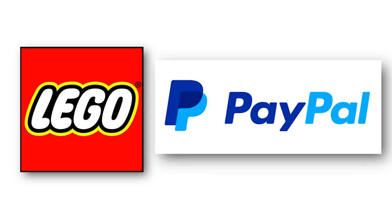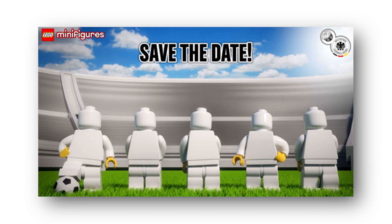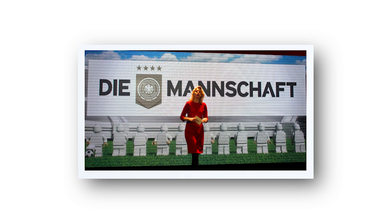A couple more pieces of information: LEGO stores are now accepting PayPal, making themselves more accessible for those who prefer it. Also, the German national football team has a minifigure series based on the players — what's new is that the reveal for the characters is going to be done via live streaming on April 12th. If you're a diehard football fan, you can get that information live.